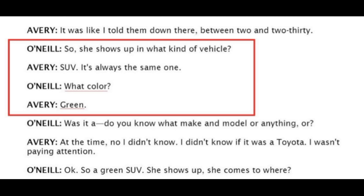Moving on, this is an interview with Steven by Deputy O'Neill up in Crivitz, where Steven clearly states that the RAV4 was green. This is on the 5th, but Steven is in Crivitz so he obviously hasn't seen anything yet — he's still saying green.